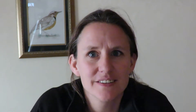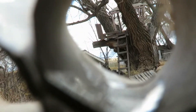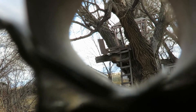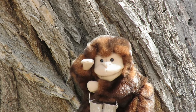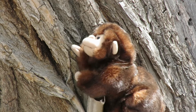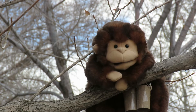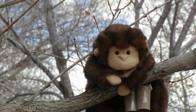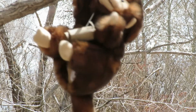Number one: find something that's bigger than you, then tell me three words to describe it and how it makes you feel. I found a tree! Let's go check it out. I'm supposed to tell you three things about my tree. My tree is bumpy! My tree is really big! And my tree is really fun, because I'm a monkey and I get to swing! That makes me feel so happy!